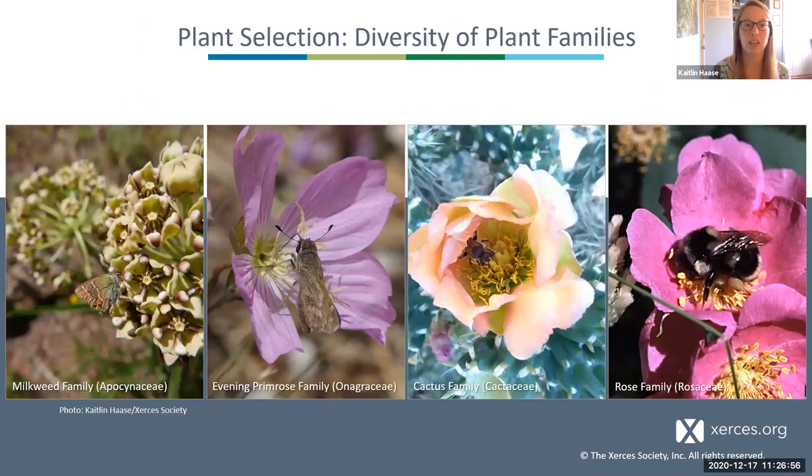For plant diversity, you want to include several different families to support our specialist pollinators and host plants for butterflies and moths. The families featured here are really great for most of the Southwest. You can grow milkweed for monarch caterpillars — they're also a great nectar source for other pollinators. The evening primrose family can support sphinx moths, other butterflies, and some bees. Cacti are really important because several bee species specialize on cactus pollen, emerging around the times that cacti bloom. Native wild roses are important for pollen resources and can provide great nesting material for things like leaf cutter bees.